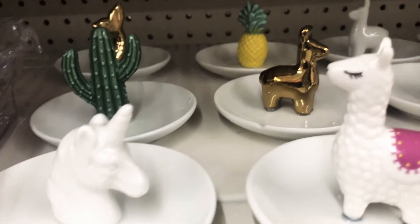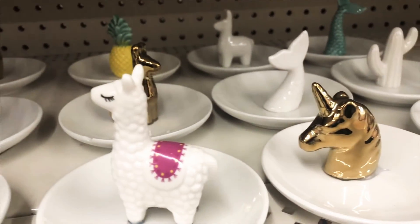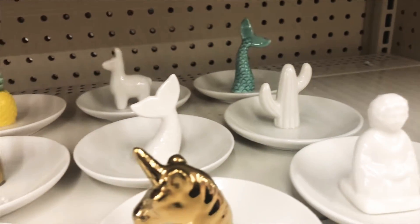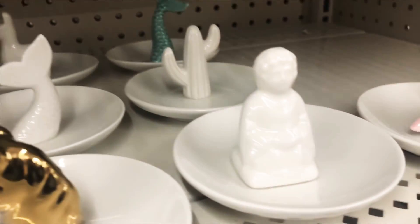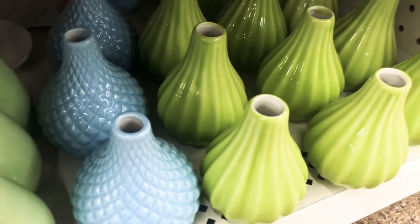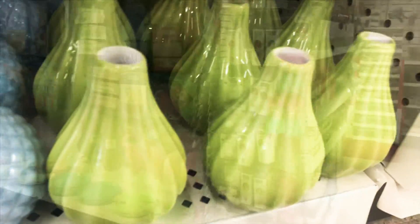Dollar Tree has the most amazing trinket trays right now. Look at the llama — how cute is that? And that pineapple back there is screaming my name. I've purchased trinket trays from Dollar Tree before but I've never seen this much selection. How adorable are these vases? They're not the biggest in size but they are gorgeous, and the designs are beautiful.